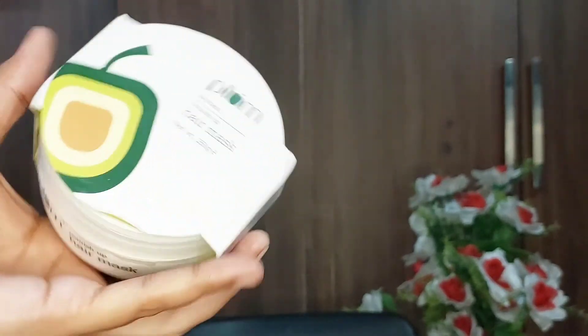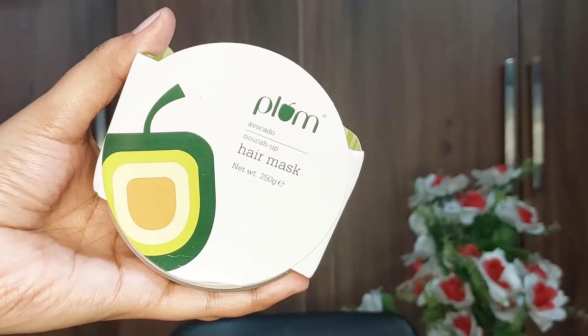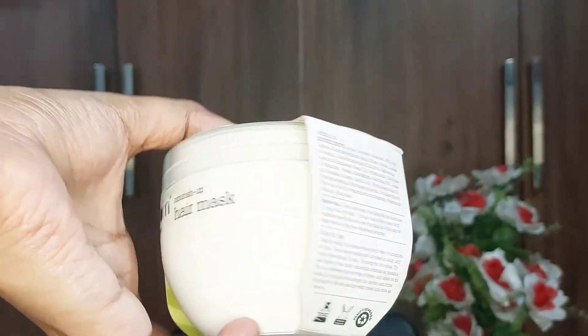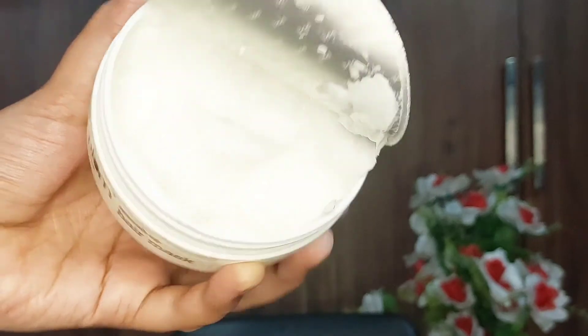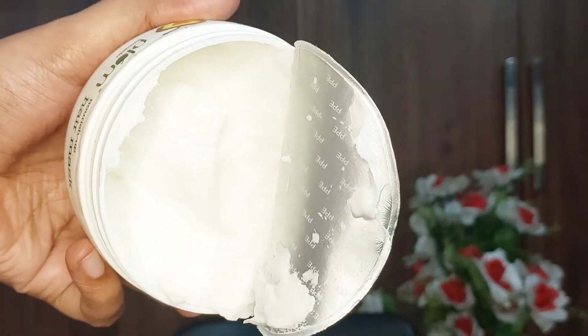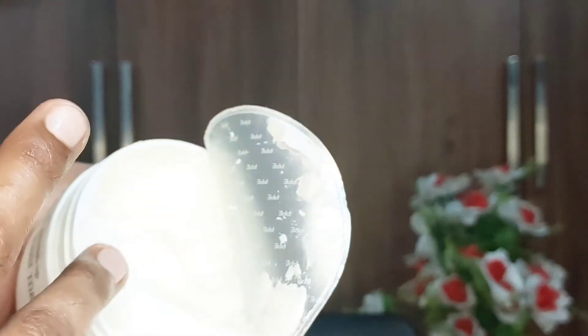Last but my most favorite is the Plum Avocado Nourish & Up Hair Mask. It deeply nourishes dry, frizzy, curly, and wavy hair with the goodness of avocado. It has argan oil that helps retain moisture and prevent split ends, and shea butter that prevents hair breakage and nourishes hair. This is 100% vegan, paraben-free, and cruelty-free.